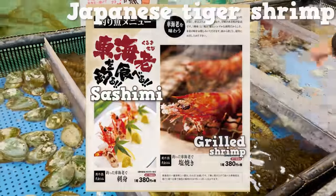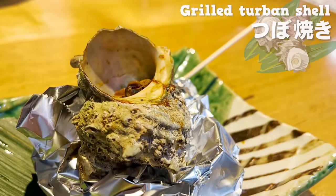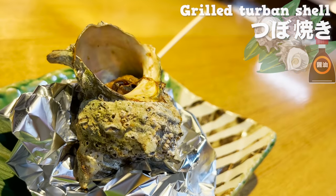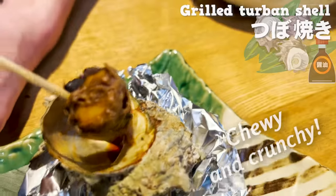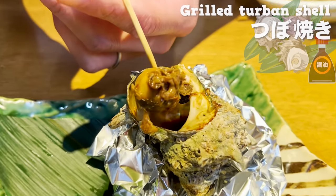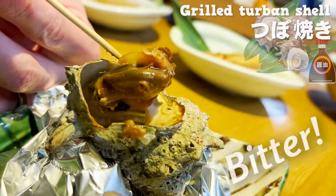The shrimp I just caught will be sashimi, and grilled for the turban shell. Let's try with the shell — I'm so hyped to be able to eat the freshest seafood I just caught. The aroma of savory soy sauce is so tempting. I'm loving its moderately chewy and crunchy texture. The combination with soy sauce seasoning is on point. The liver part in the center of the shell can also be eaten — it's slightly bitter and definitely a grown-up flavor.